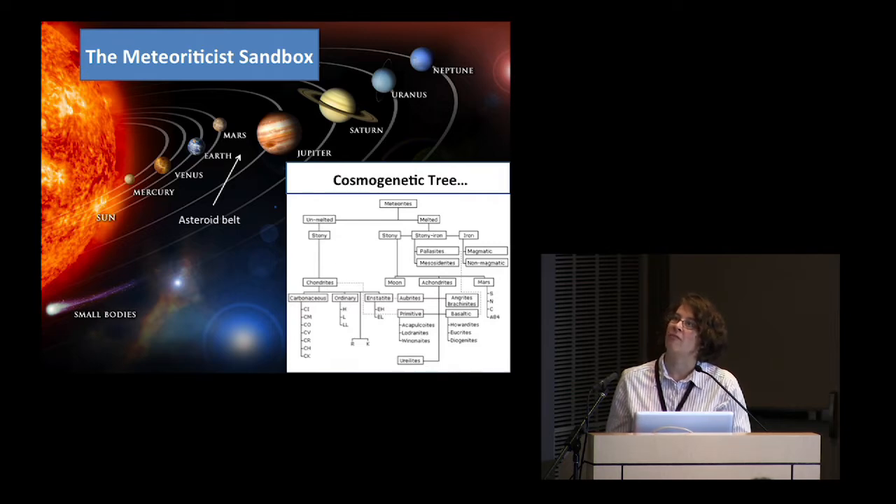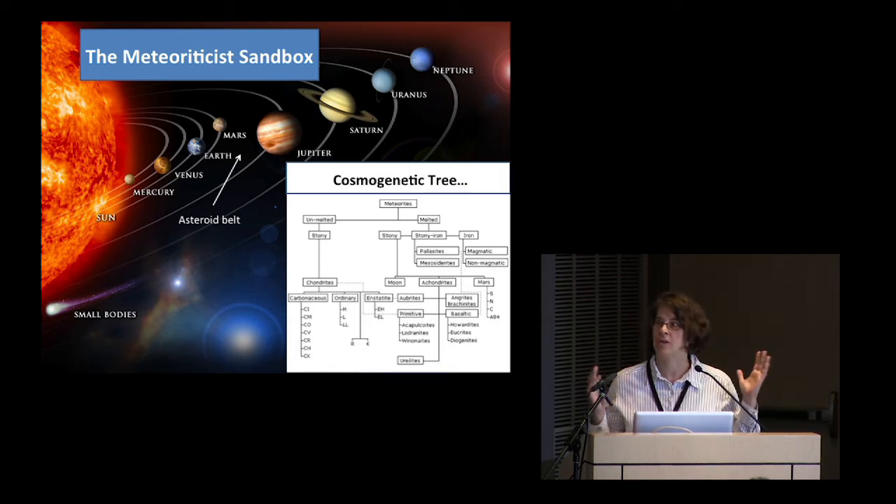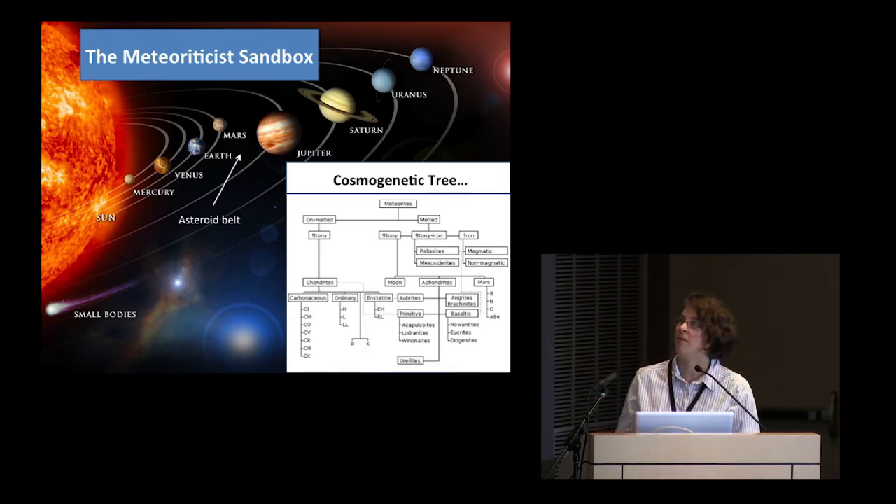This is just because I wanted to make sure I fit in. The last round of talks had all these phylogenetic trees and I was panicking because we don't have those in meteorites — so I found one. This is the meteorite tree, the cosmogenetic tree, and these are the ordinary chondrites that we're going to talk about today.